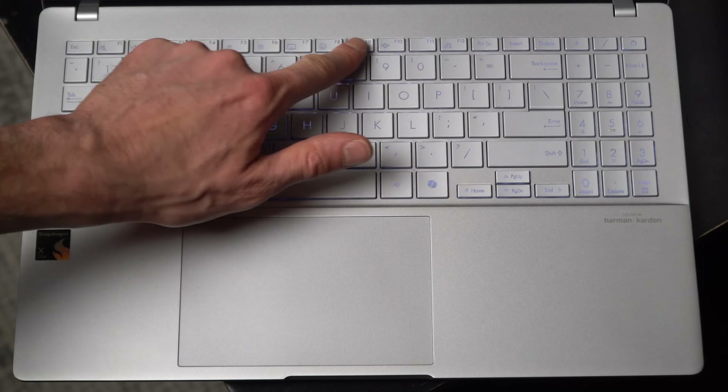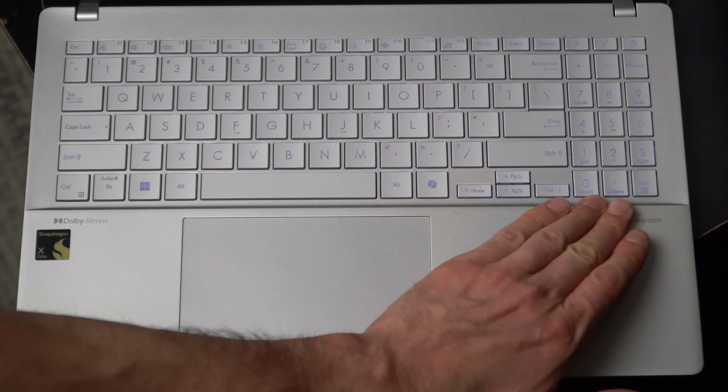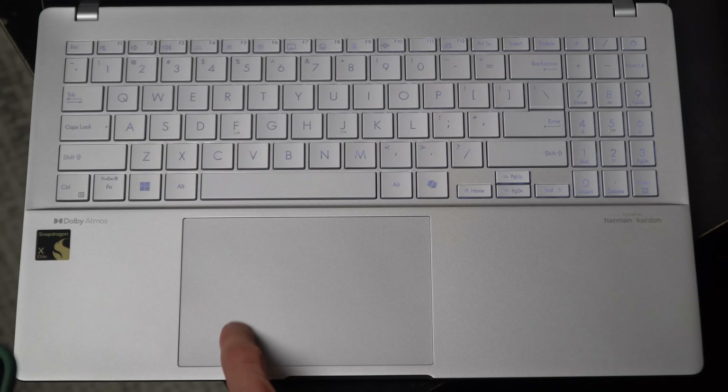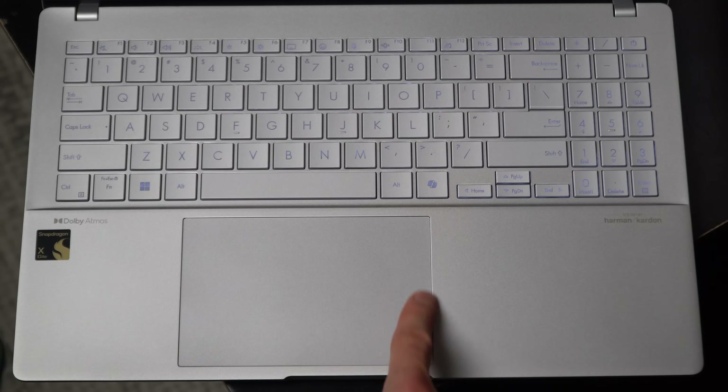You get a variety of different function keys on top, which allow you to adjust things like the volume, the screen brightness, and other settings. On the side, you also get a number pad. It's a little small, but many laptops don't even have this, so it's nice to see it included. The touchpad is large and you can use a variety of different gestures—say to adjust the volume or the brightness.